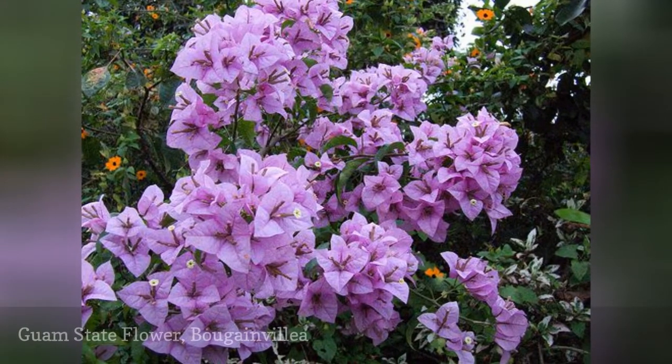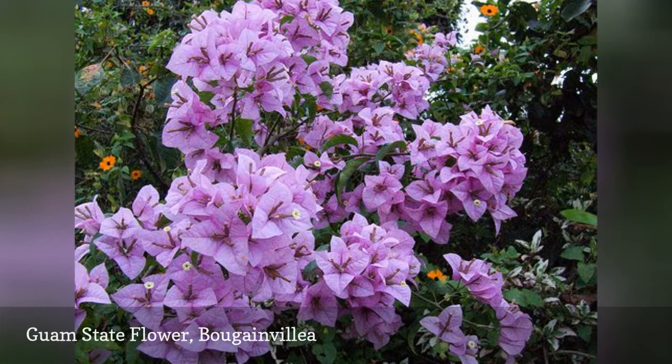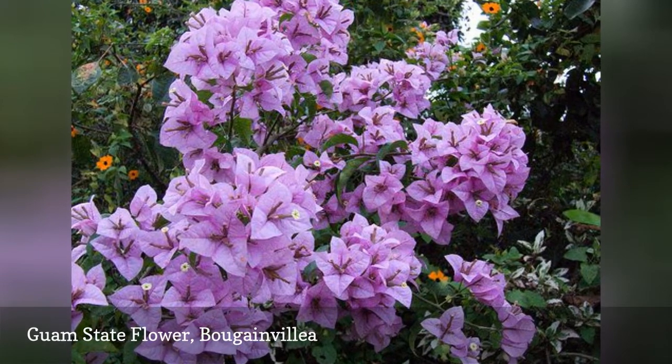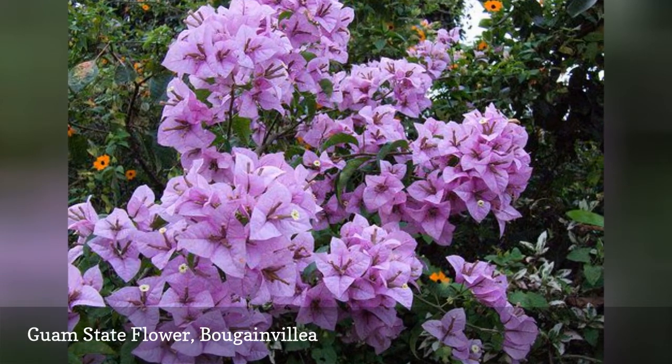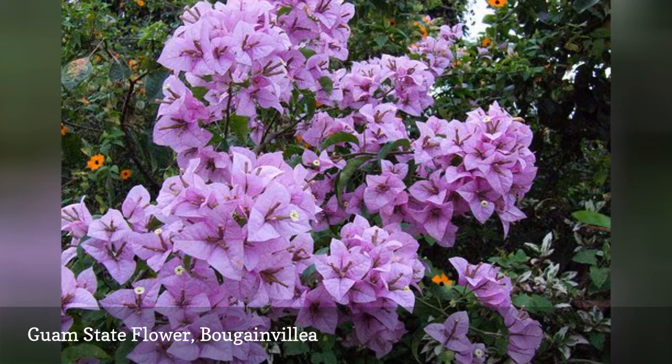Guam's state flower is also called Putitai nobio and known as the paper flower. It grows bright pink, red, purple, orange and white flowers. The flower is native to tropical and subtropical regions of South America.